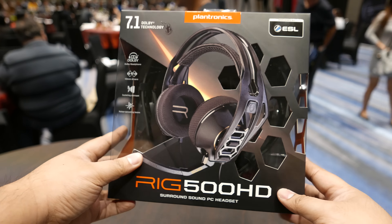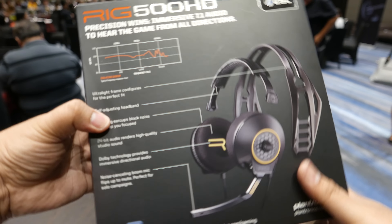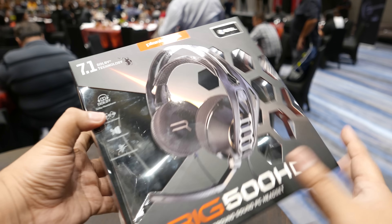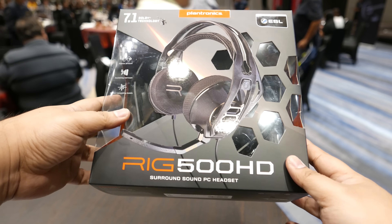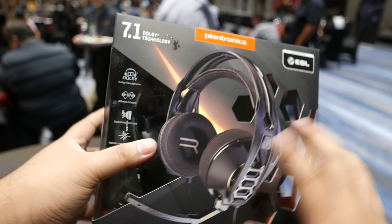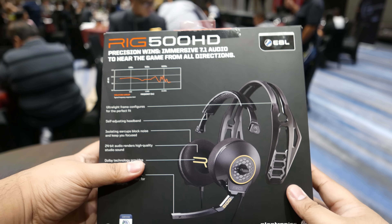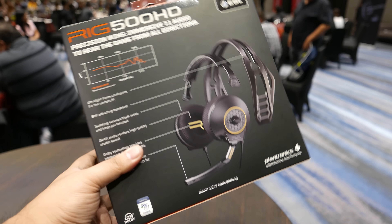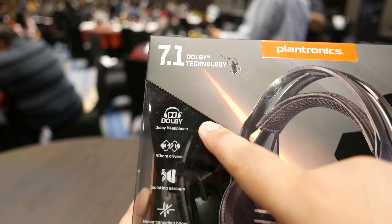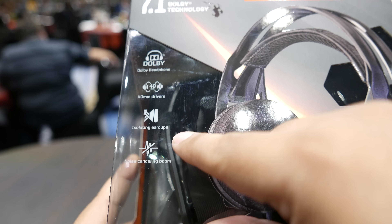One step up is the RIG500HD. It has a USB connector for 7.1 surround sound audio. It's pretty much the same design but now features 7.1 Dolby surround sound via USB with an onboard sound card. It still has the flip-to-mute microphone, but since it's only USB, you can't connect it to smartphones.